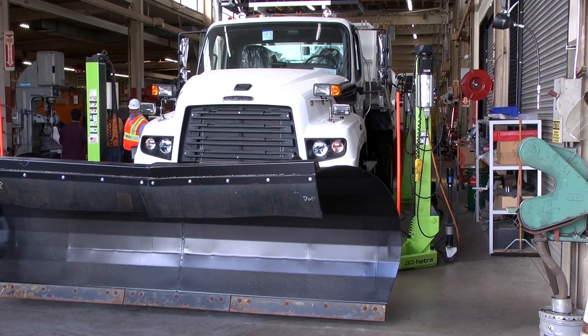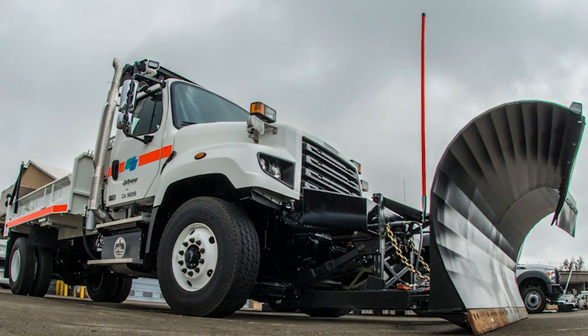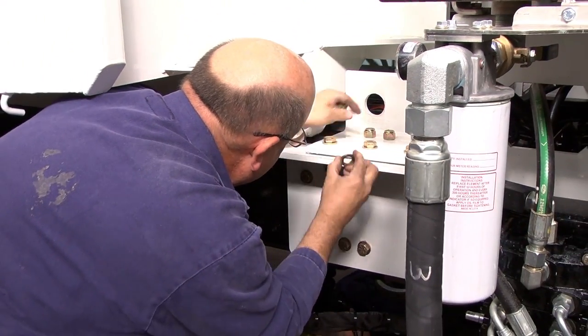We not only buy the trucks, we assemble them, but we use them throughout their life and we take care of them and maintain them throughout their life. So we try to build in quality into our vehicles so that it's less maintenance for us in the long run.